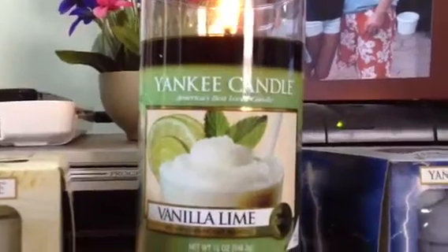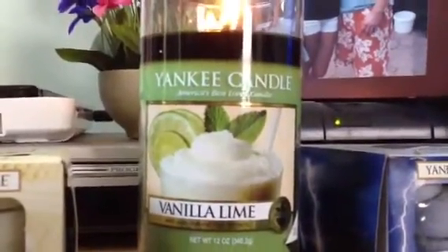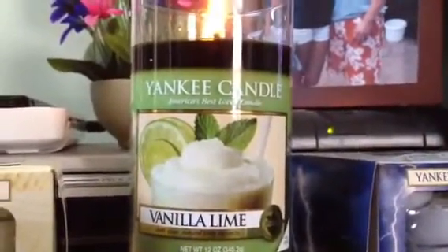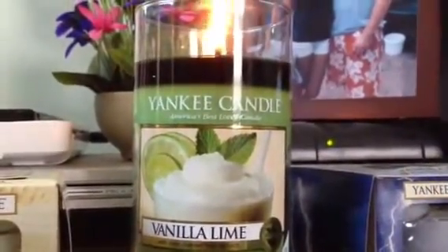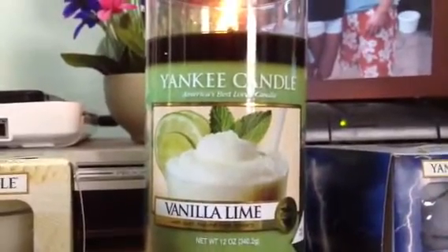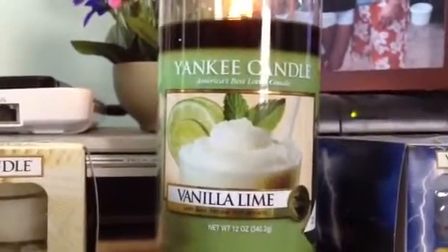I really love the scent — it reminds me of summer, it's a good summer scent. The scent description is: smooth and refreshing, the creamy richness of vanilla with sweet cane sugar and a zesty lime twist. This one smells really good. I would say it's about 60/40 lime to vanilla.